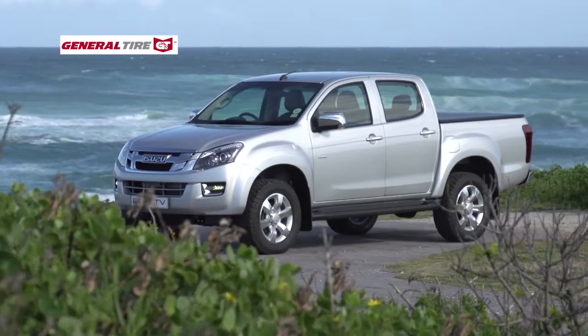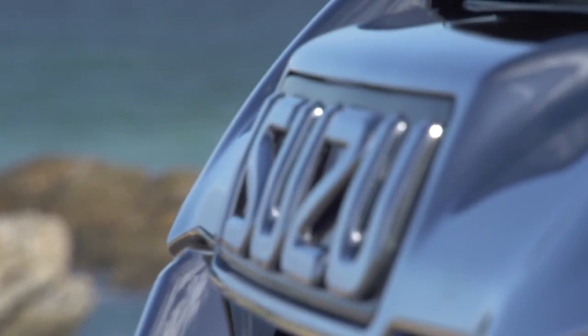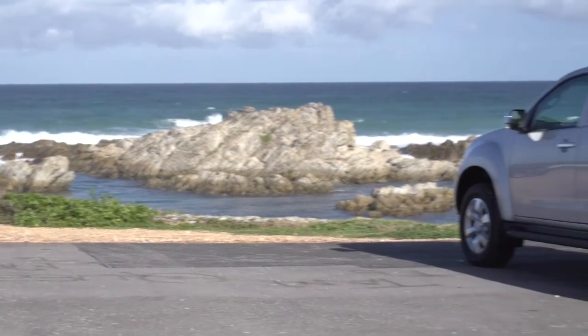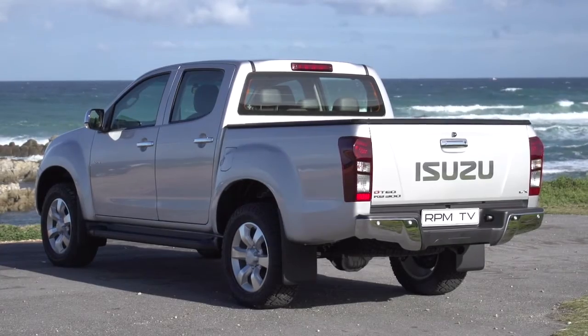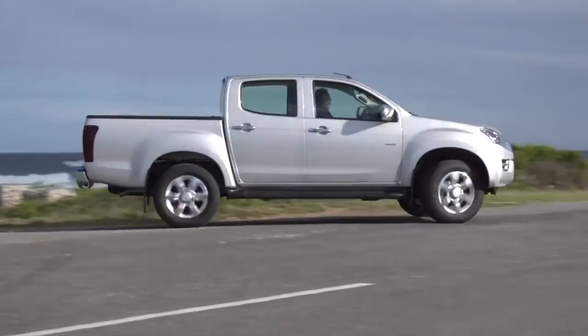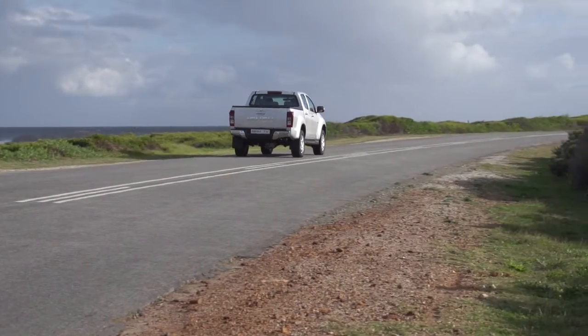Our new long-termer is a manual transmission KB300LX Double Cam 4x4, resplendent in switchblade silver. With its alloy wheels and chrome detailing, it cuts a fine figure with a design that finds a good compromise between smart, smooth lines and a chunky, rugged shape. But there's a lot more to the Isuzu than cosmetic appeal.